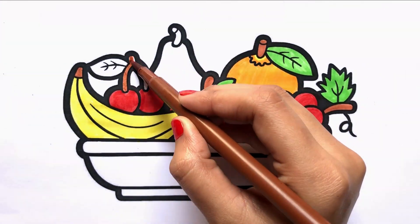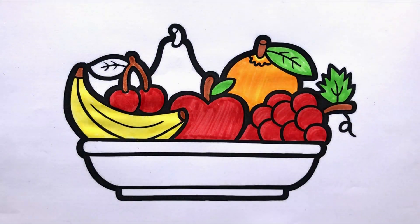Brown. I am colouring the cherry. Green.